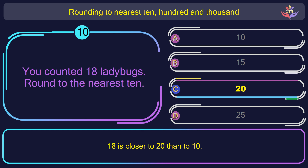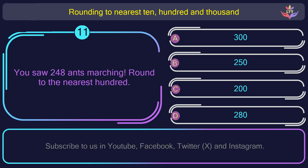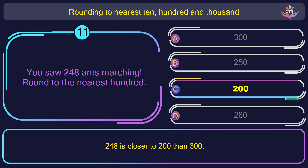Question number 11. You saw 248 ants marching. Round to the nearest 100. The correct answer is option C: 200. 48 is closer to 200 than 300.